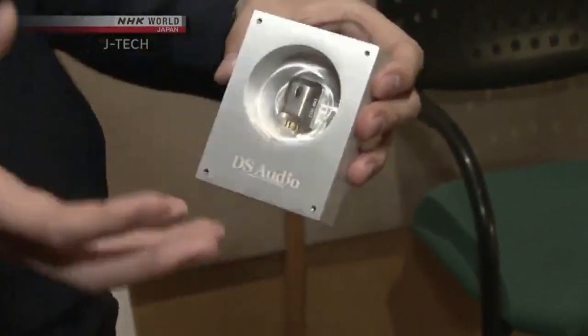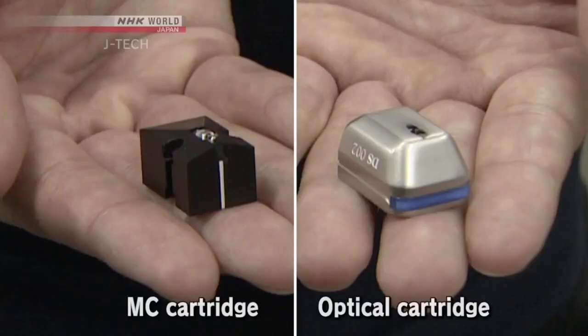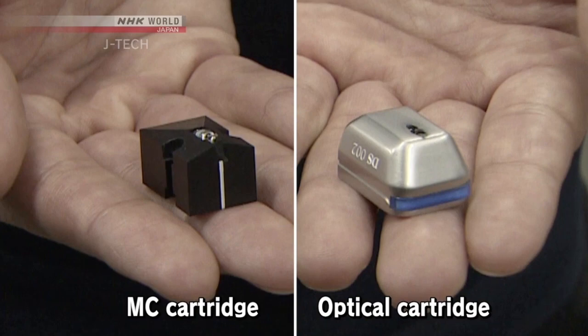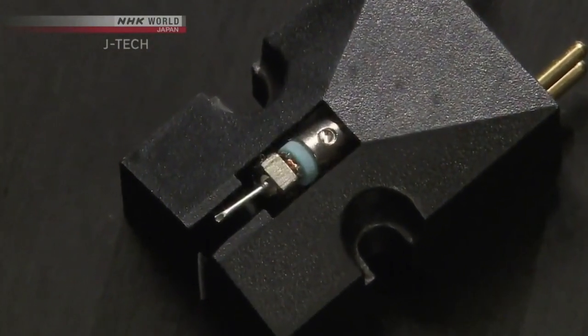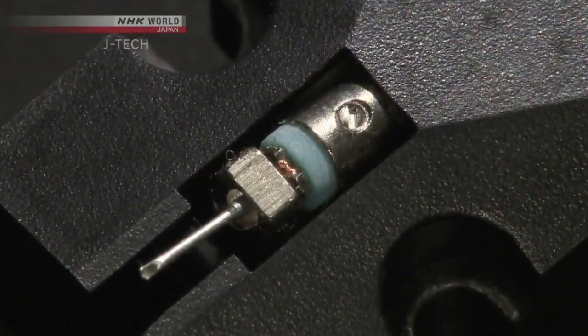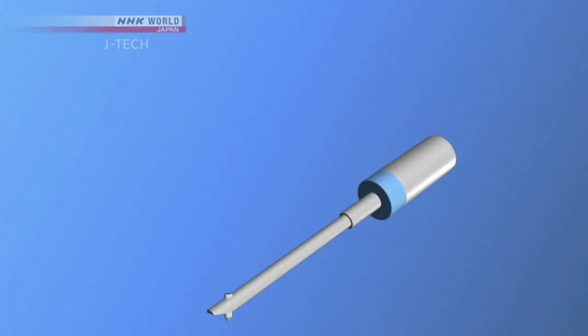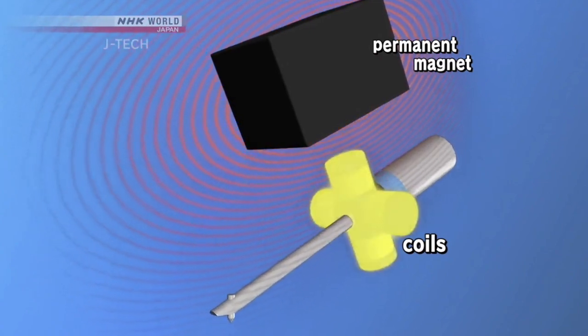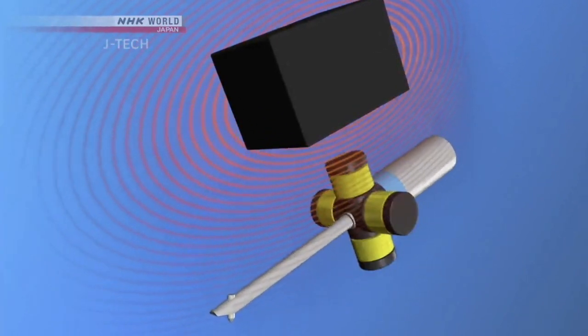It looks like there's not so big a difference between the two. On the left is a common audio cartridge called an MC, or moving coil cartridge. On the right is Tetsuaki's optical cartridge. An MC cartridge relies on coils and a magnet. The coils are attached to the stylus and move within the field of a permanent magnet, which induces an electrical current that is then amplified and converted into sound by a loudspeaker.